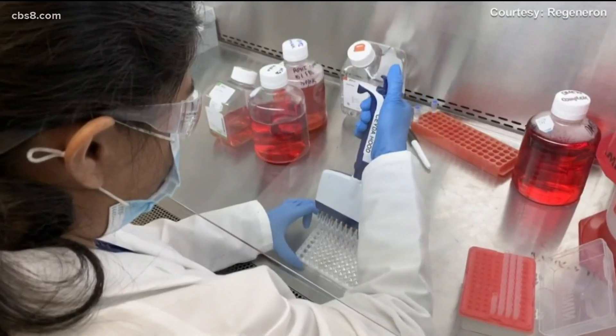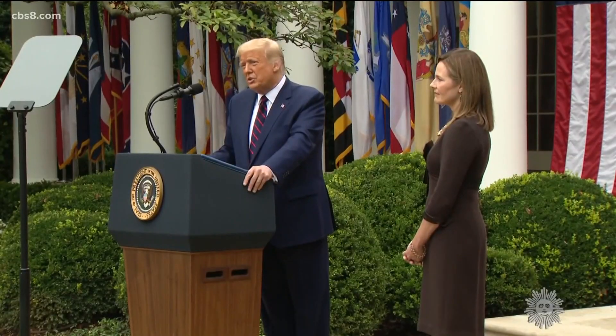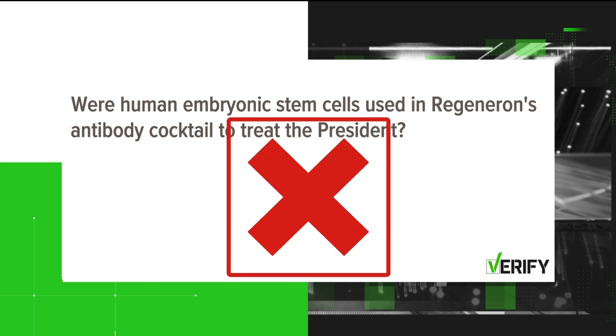Nevertheless, some say the company's position on using stem cells in general contradicts the president's pro-life stance and that of Supreme Court nominee Amy Coney Barrett. But the bottom line: were human embryonic stem cells used in Regeneron's antibody cocktail to treat the president? The answer is no.